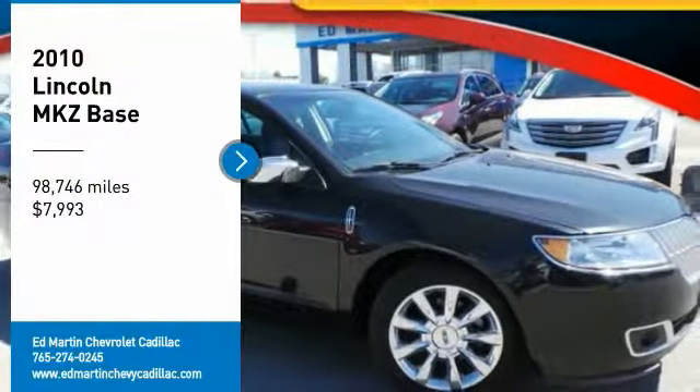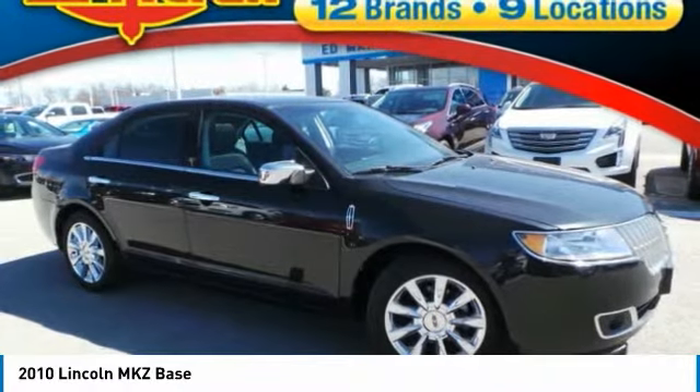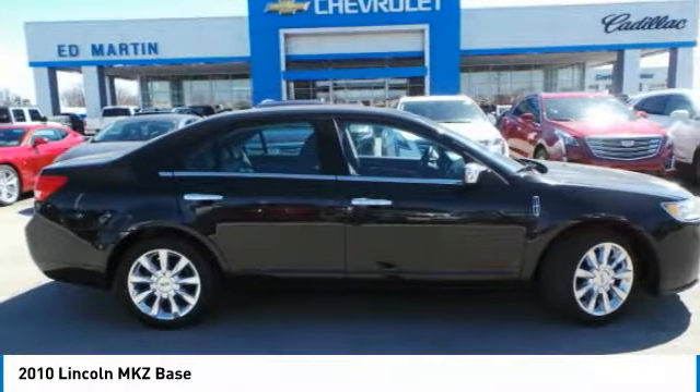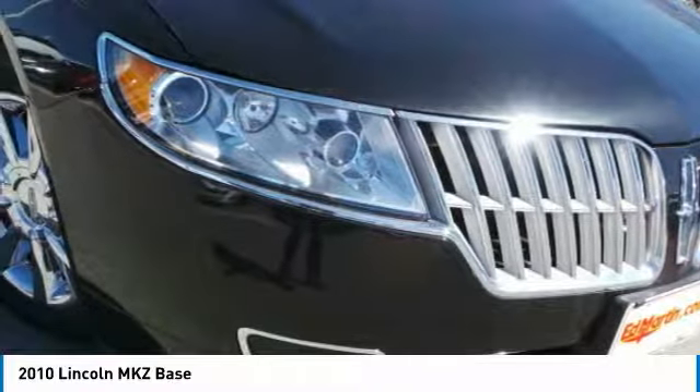Stop by and take a look at the 2010 Lincoln MKZ with sharp angles, sleek lines, and a sculpted body. The Lincoln MKZ has an impressive stance and a dynamic design.